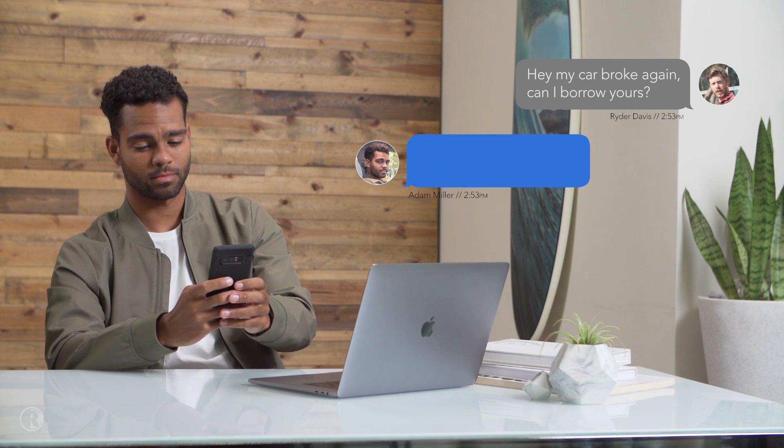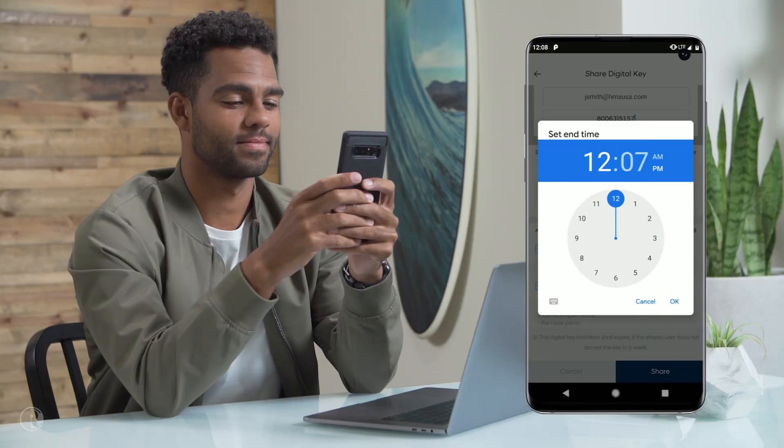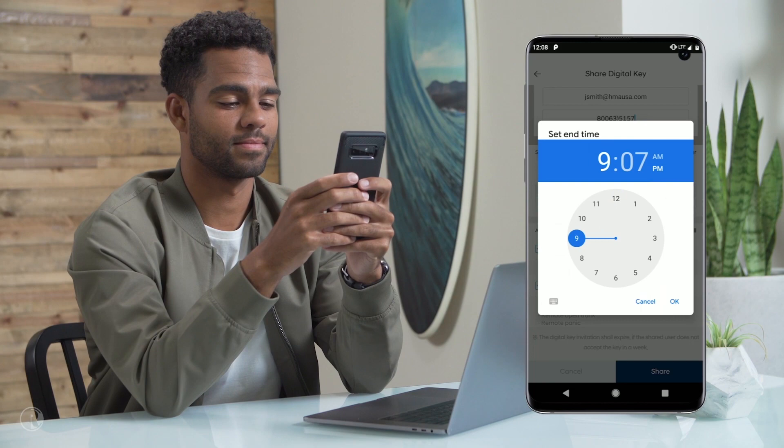With Hyundai Digital Key, he can also share a virtual key with a friend. That way, when Ryder's car is in the shop, Adam can quickly send over access to his Elantra without disrupting his workday. He can also set a time restriction for how long the key will work, which would have been nice to have last time Ryder borrowed his car.